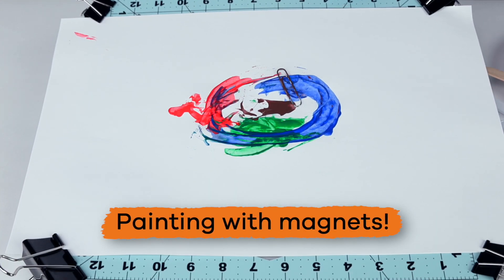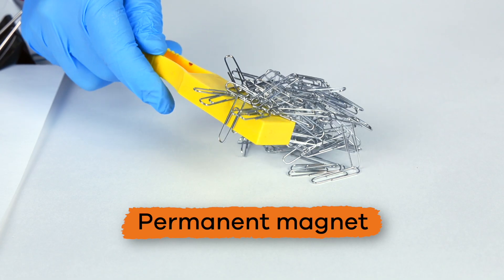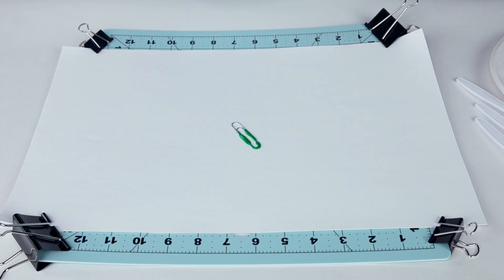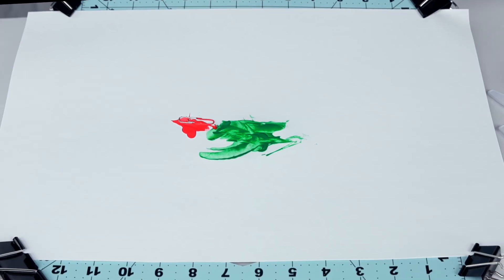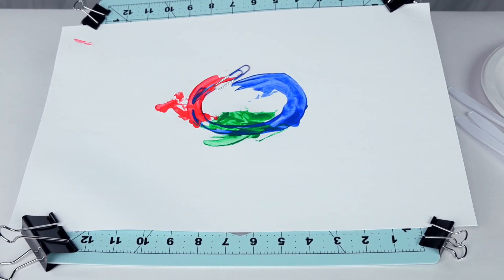Let's move on to painting with magnets. We will use a permanent magnet for this activity. We are going to drop paper clips into each color of paint, placing each one in different areas on the paper. Using the magnetic wand underneath the tray, we can move the paper clips around to create fun patterns.